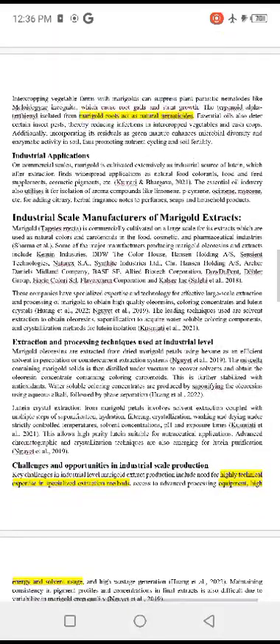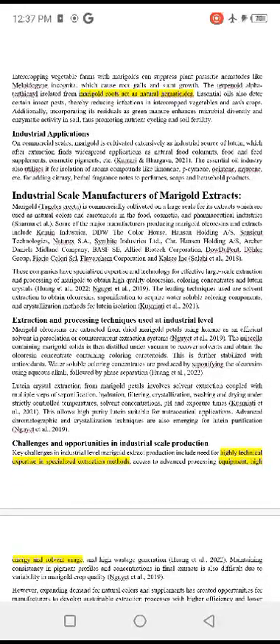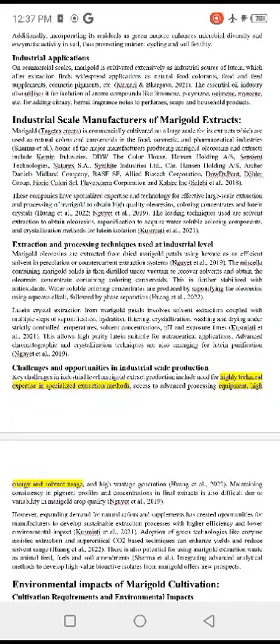Industrial scale marigold extraction applies to perfumes, soaps, and household products. These companies have specialized expertise and technologies for effective large-scale extraction and processing of marigold to obtain highly qualitative oleoresin, coloring concentrates, and lutein crystals. Extraction and processing techniques used at an industrial level are well-established in this sector.